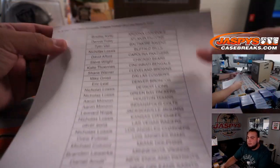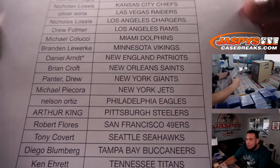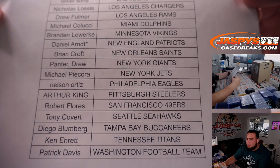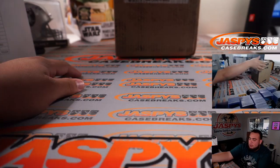Pick your team number one is sold out. Thank you all to these customers here. Good luck. Daniel got the Patriots last spot, mojo. And here we go.